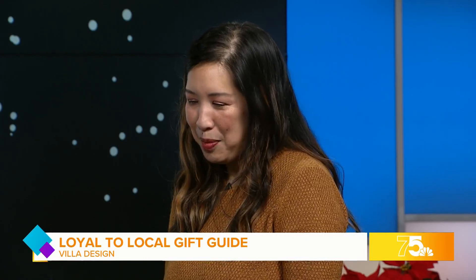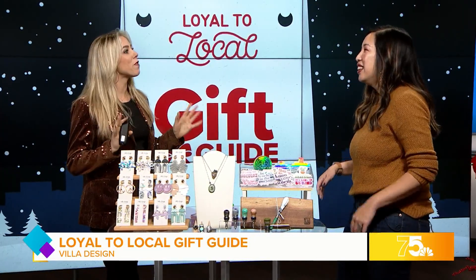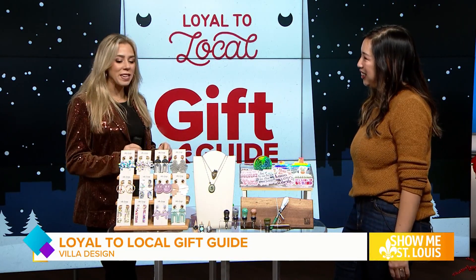Thank you so much for joining us. Thank you for having me today. I saw your account on Instagram and I already fell in love with these products. Oh, thank you so much, I appreciate hearing that. You see the uniqueness, the quality of them.